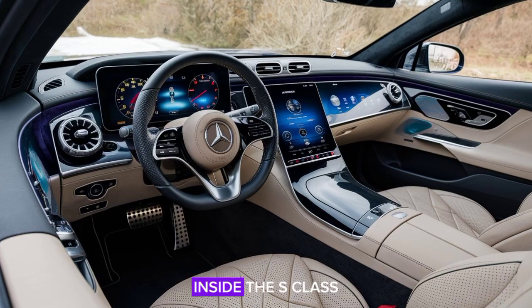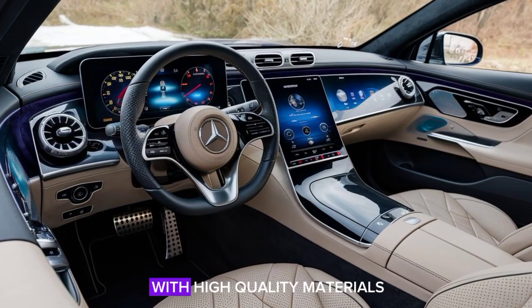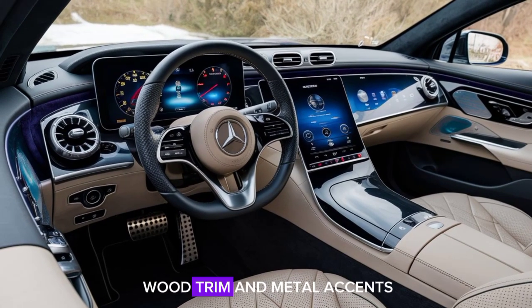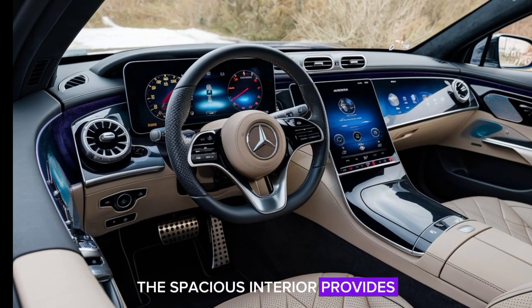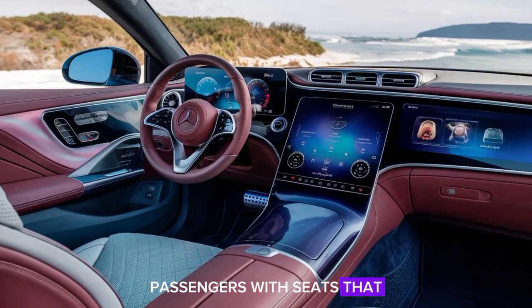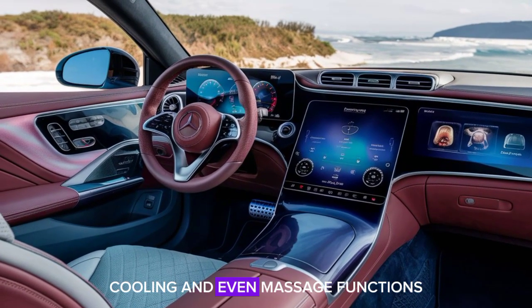Inside, the S-Class is the epitome of luxury. The cabin is adorned with high-quality materials, including fine leather, real wood trim, and metal accents. The spacious interior provides ample room for both front and rear passengers, with seats that offer multiple adjustments, heating, cooling, and even massage functions.